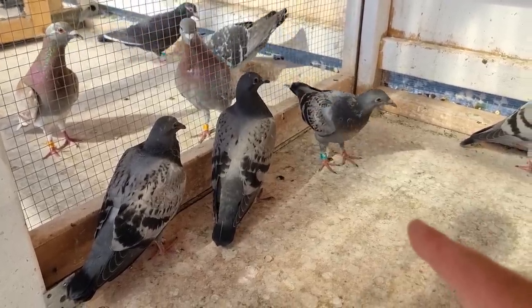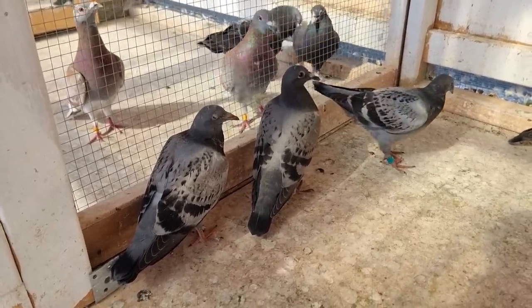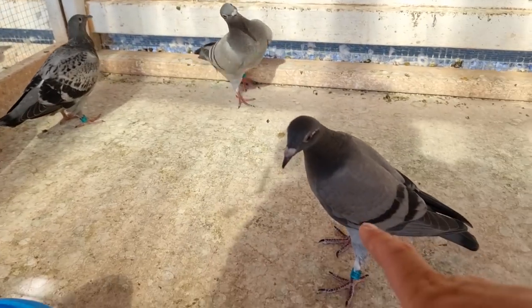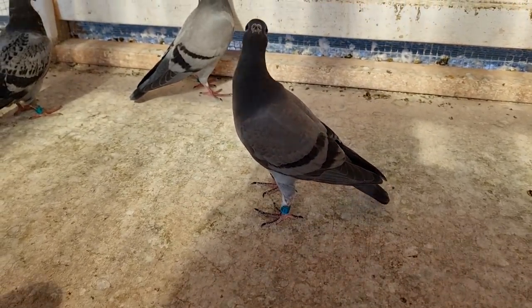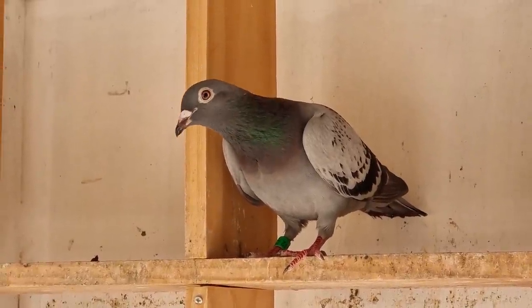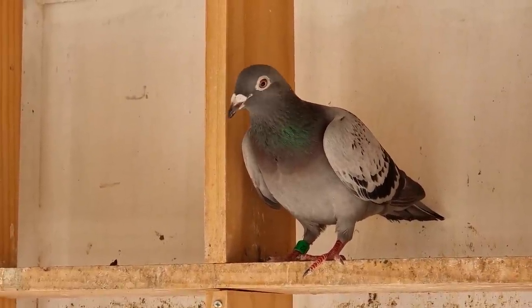That one up there has our special race ring on it — the blue one — so that's one we will be racing. We'll watch the other ones. This one's looking a little bit off; I have to keep an eye on him, make sure he's eating and drinking. There's another nice little Vanderbolt here as well, and here's one of the ones fostered under the high flyers — he looks really good.